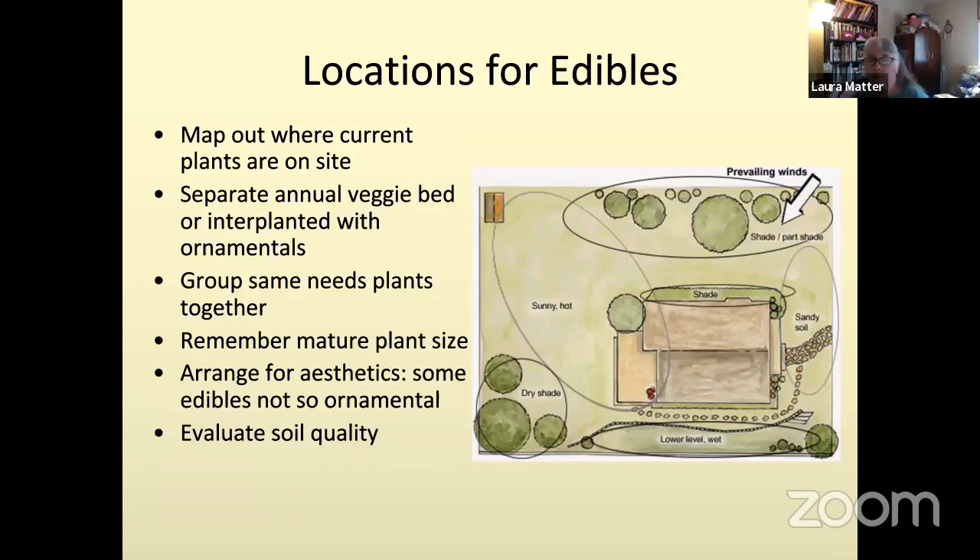We like to suggest that people map out their gardens. You don't have to get fancy, but as you can see in the map on screen, we're looking for you to determine where your shadier areas are, where the soil might be different. In the front of this house, for example, they have very sandy soil, which will drain quickly and won't hold many nutrients. In the back is a very sunny, hot area with a deck, and there's also a dry shade area and a lower level where it's wet.